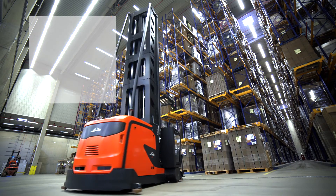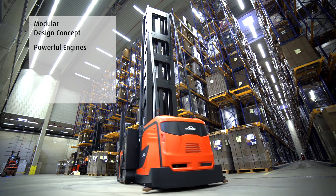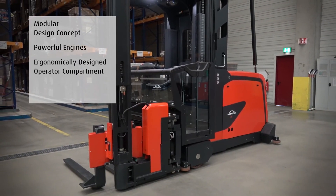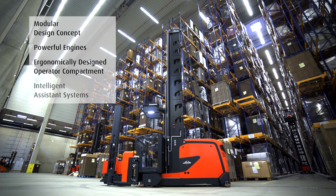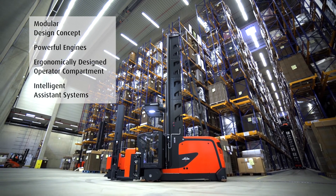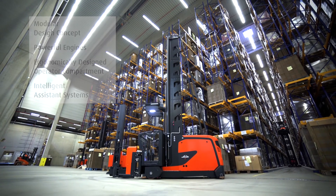The latest generation of Linde's K truck is the perfect solution to meet customer requirements, due to its modular design concept and powerful engines. The ergonomically designed operator compartment reduces operator fatigue, while intelligent assistance systems help to increase throughput rates and performance.